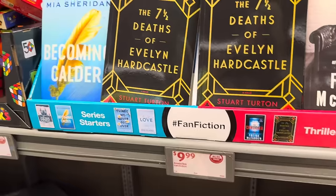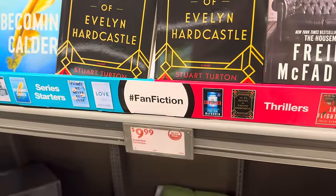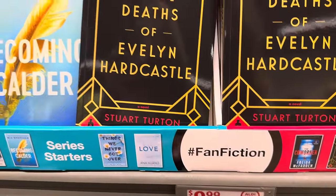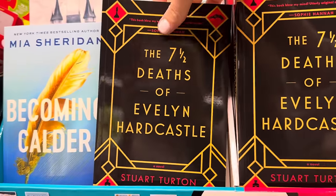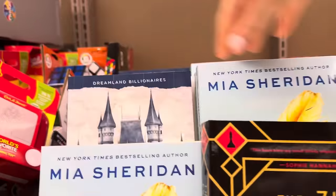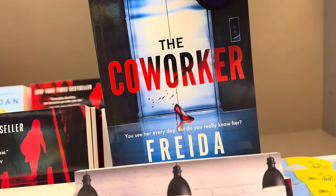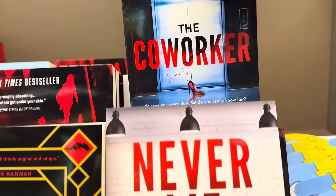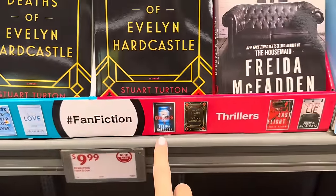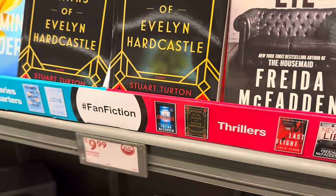It is a rare occasion when Aldi has books, so you have to take it as they come — $9.99, a really good deal. I just saw Twisted Love at Sam's Club for around $11. Titles include: The Seven and a Half Deaths of Evelyn Hardcastle, Becoming Calder, The Fine Print, The Last Flight, The Coworker, Things We Never Got Over, Twisted Love, and Never Lie. All $9.99.